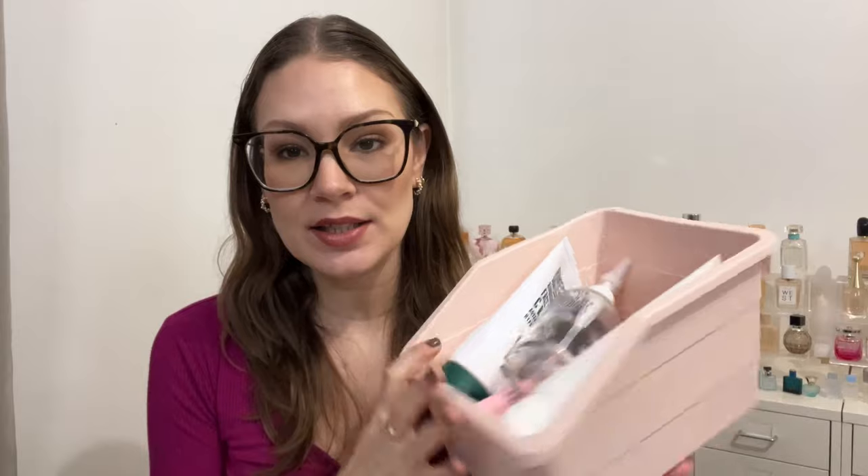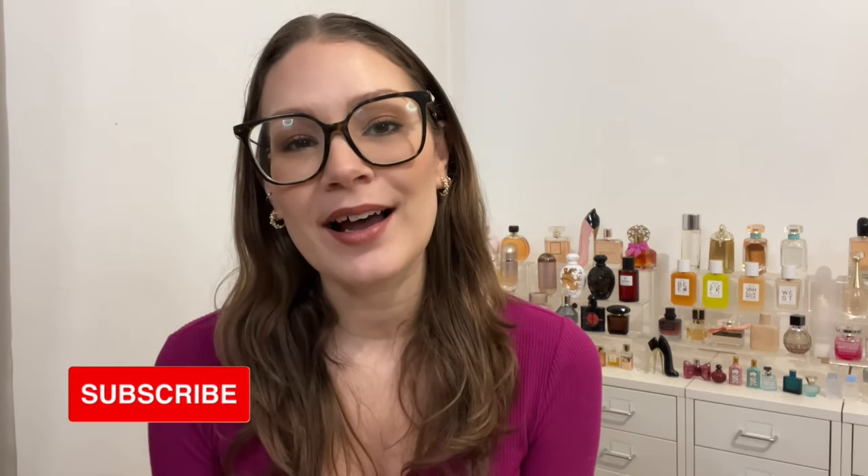Hello everyone, welcome to my channel, welcome to today's video. Today's video is going to be my January empties — we're going to go over all the products I used up in January, and then I'm going to talk about all the products I purchased in January. Make sure you give this video a thumbs up and subscribe if you haven't yet.